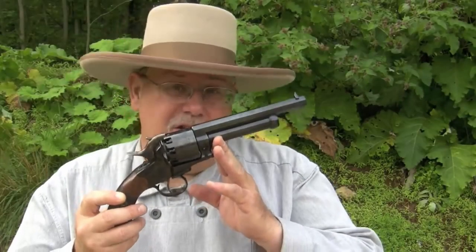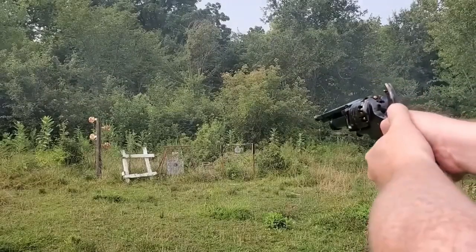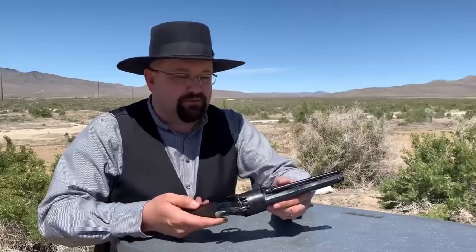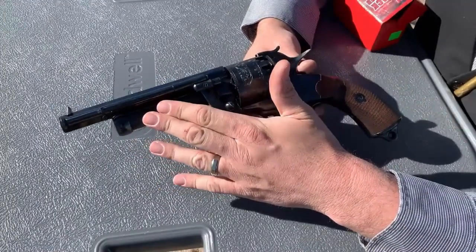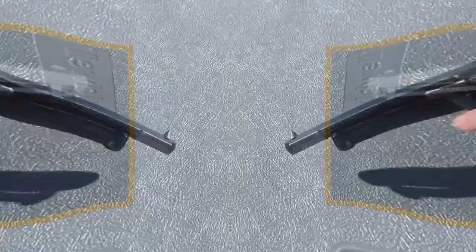Despite its unique features and popularity during the Civil War era, the LeMatte Revolver was not without its flaws. The shotgun barrel had limited range and accuracy, the gun was quite heavy, making it difficult to wield for extended periods, and it was expensive to produce — only around 2,500 were ever made. Today, the LeMatte Revolver is a popular collector's item and has even made appearances in movies and video games, continuing to capture the imagination of Wild West enthusiasts.